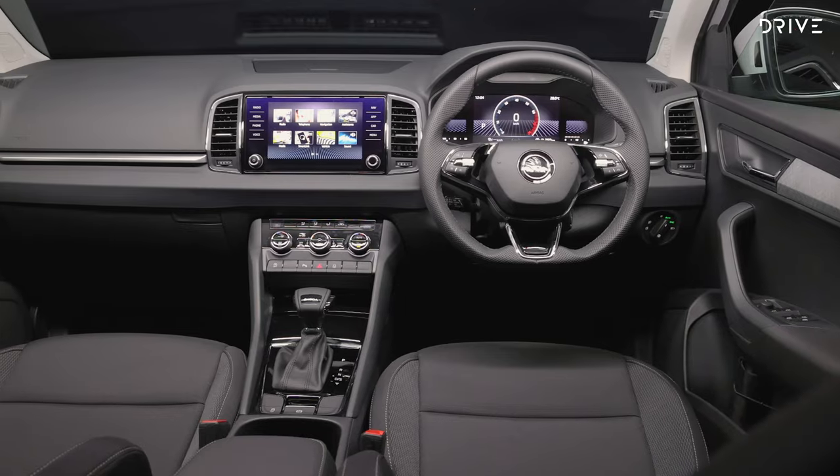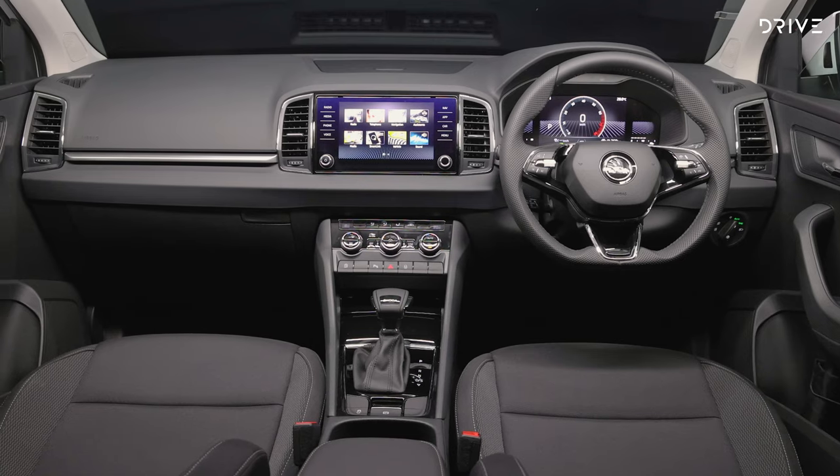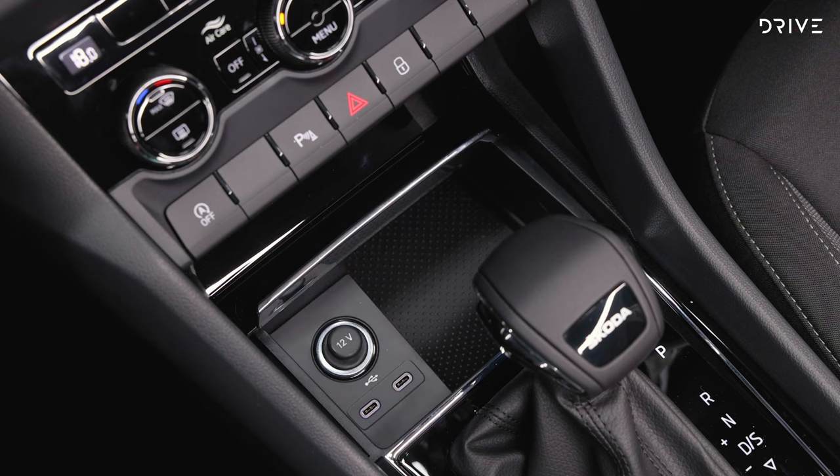Compared to the Style, the new base model misses out on a 10.25-inch digital instrument cluster, keyless entry, digital radio, a hands-free power tailgate, removable rear seats, wireless phone charger, and a few other items.